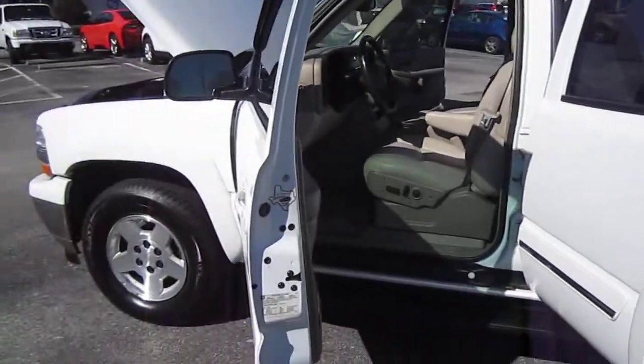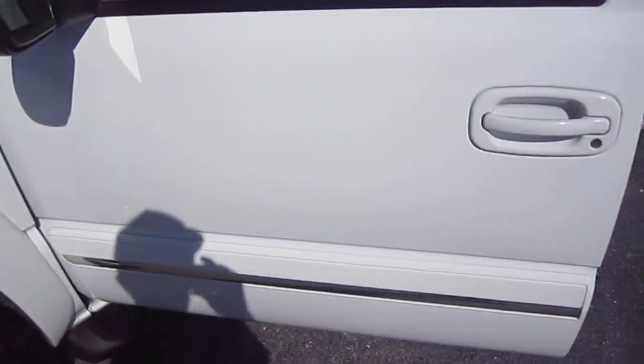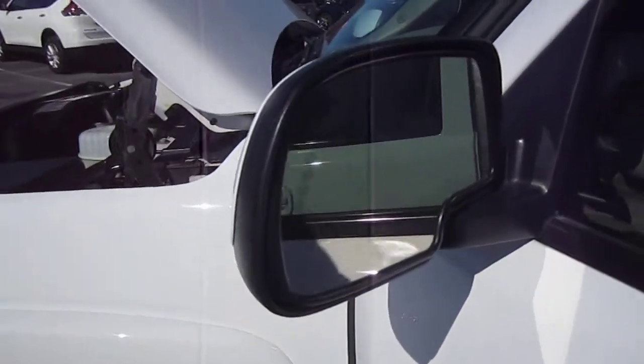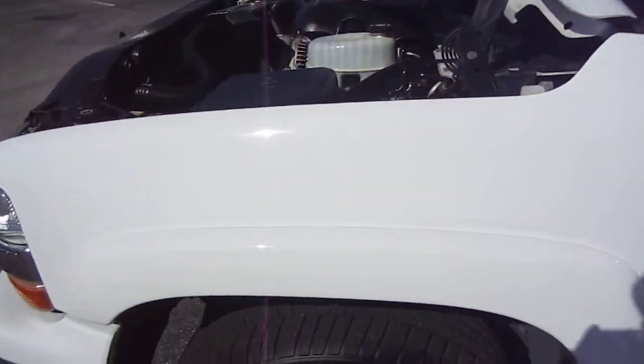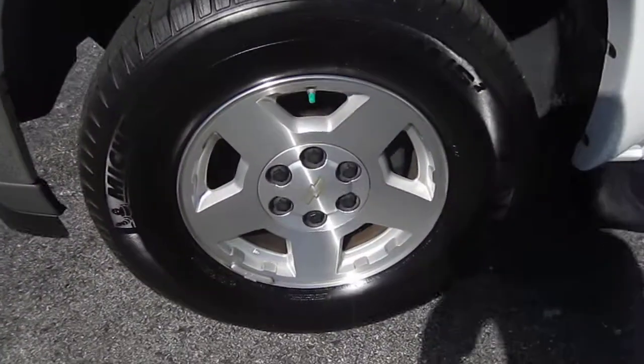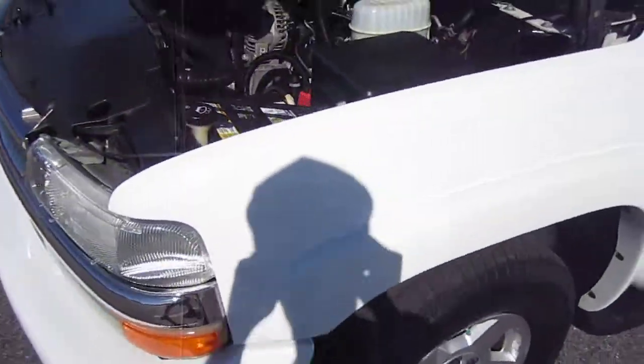Perfect condition, beautiful arctic white paint, has brand new Michelin tires all the way around. You can see the body side moldings that were added on as an LT package, the directional signal in the side view mirror, as well as the heated and auto dimming side view mirror.